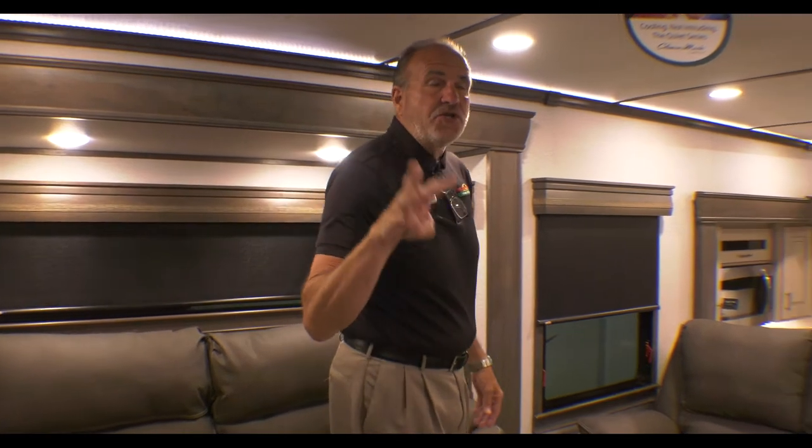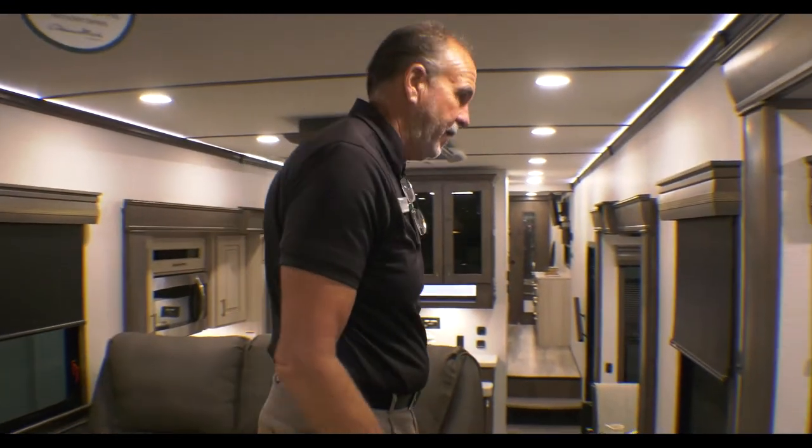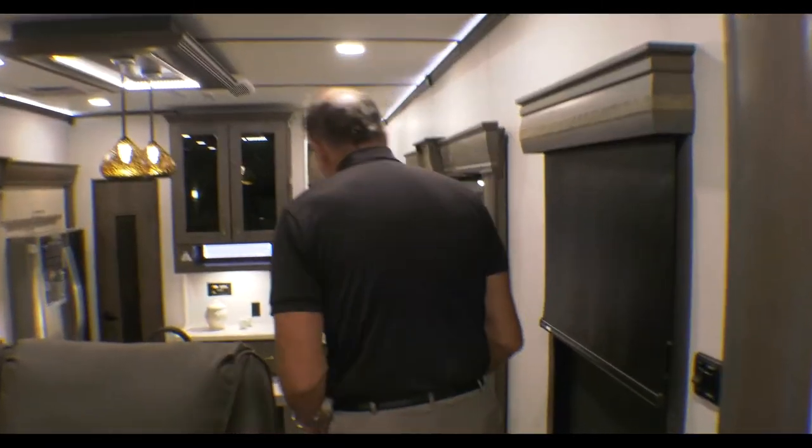The neat thing about Paradigm is you have three air conditioners, all separate with their own thermostats. You can run all three on 50-amp service, and if you're only able to obtain 30-amp and step it down, you can still run two air conditioners. So you'll stay nice and cool in this hot, humid weather we've had lately.